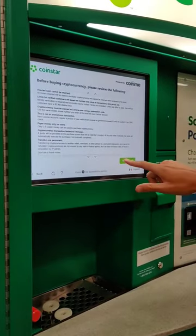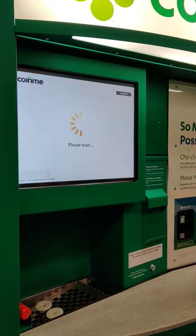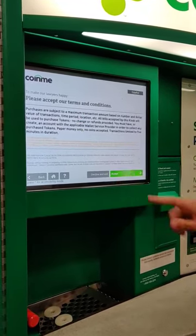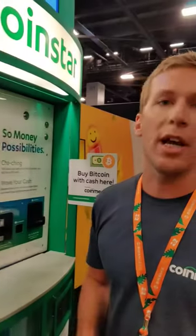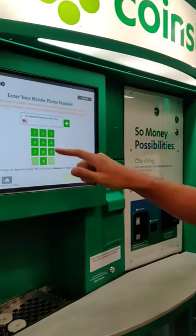You're going to need to read through the terms and accept them. It's important to note you should have a Coin.me account before you come through the process. So go to Coin.me.com, sign up and create an account. Once you do so, you'll be able to buy Bitcoin instantly at the machine.